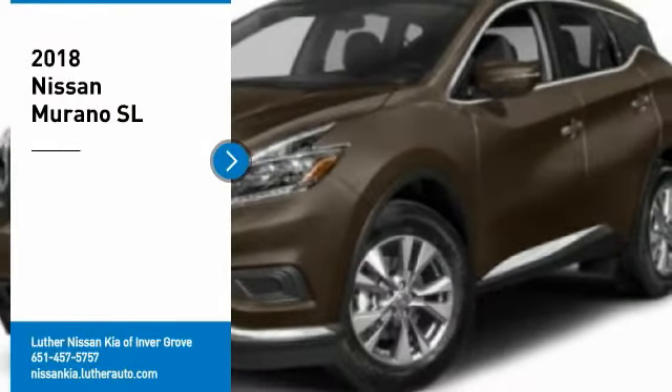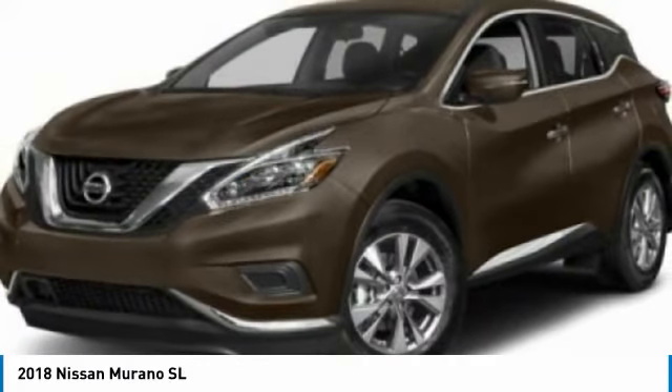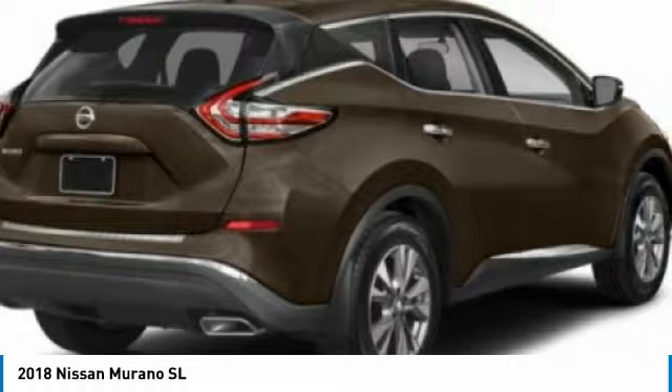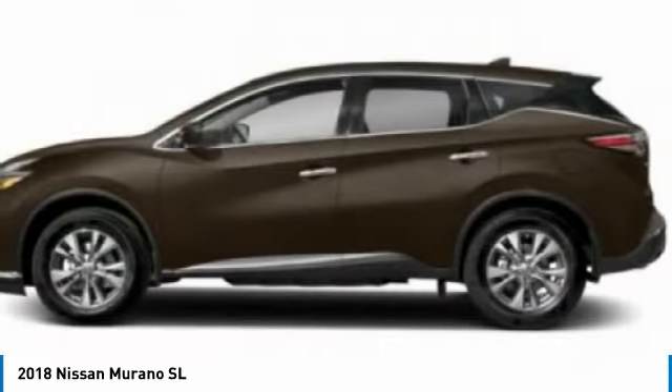Stop by and take a look at the 2018 Murano. The peace of mind of award-winning safety, including a 5-star rating for side impact crash safety, comes standard with the Nissan Murano.